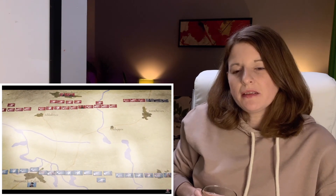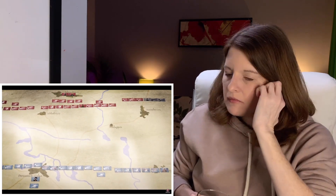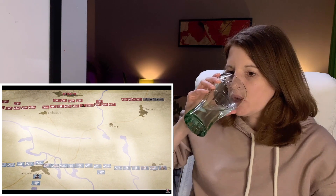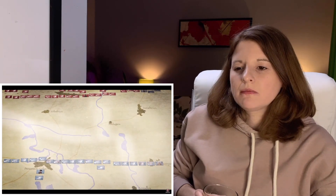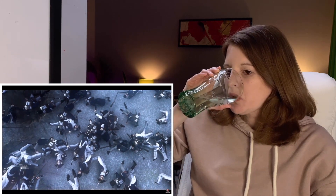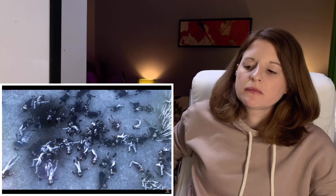Both armies lost at least 15,000 troops, and it's possible that Napoleon's army suffered more casualties. Despite that, at 2300 Benigsen ordered a retreat. The French were in no shape to chase the enemy, and although the battlefield belonged to Napoleon, it was clear that for the first time in his career he had failed to win a decisive battle. Eylau indicated that the War of the Fourth Coalition was far from over.